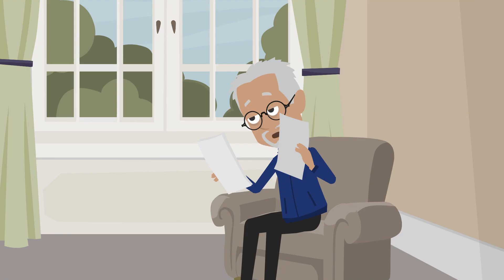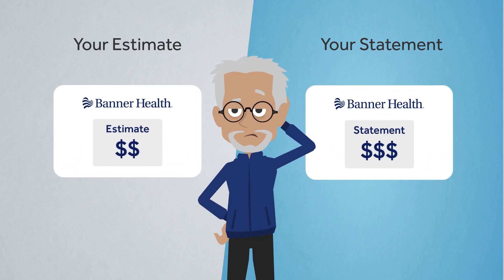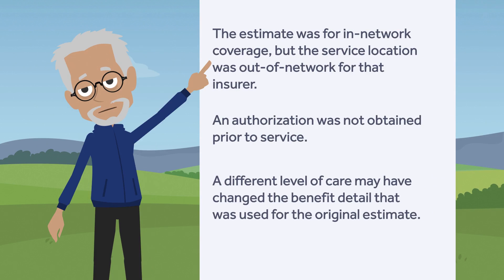When he received his statement, he saw that the amount was more than the amount in the original estimate. Just like Miguel, your statement may not exactly match the original estimate. The need for an additional procedure is just one reason this might happen. Listed here are a few others.